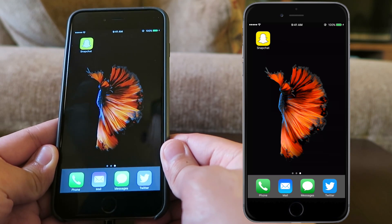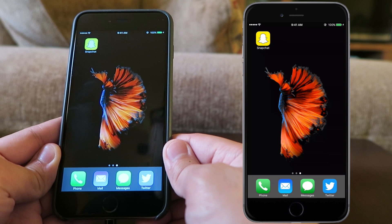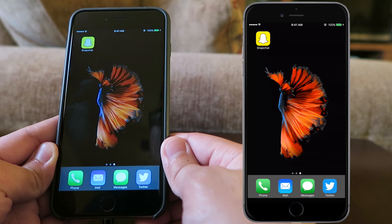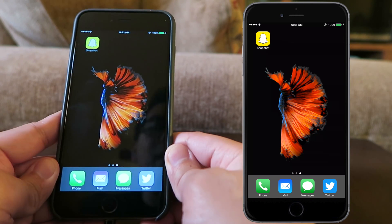Hey guys, how's it going and welcome back to another Snapchat update. For this video we are going to go through the new update of Snap Maps. That's right, Snapchat and Google Maps have teamed up together to give away your location.